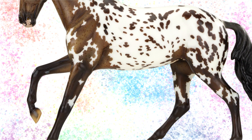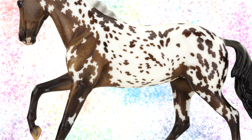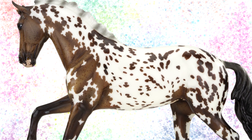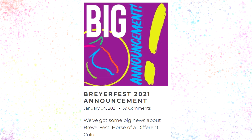I agree with pretty much everyone else that this model is amazing and I cannot wait to get her. I'm usually always pretty excited for these celebration models, but this girl I am extra excited about.